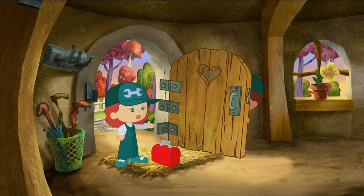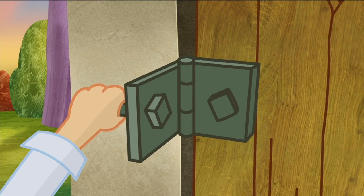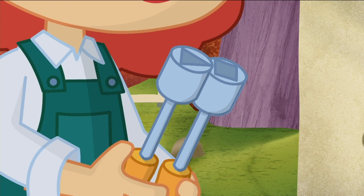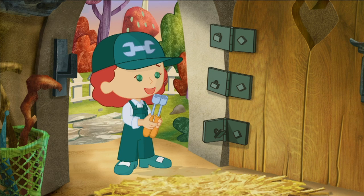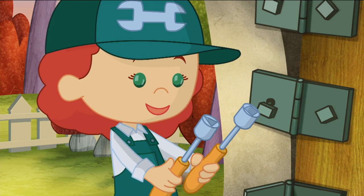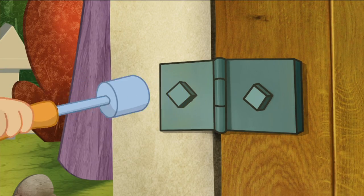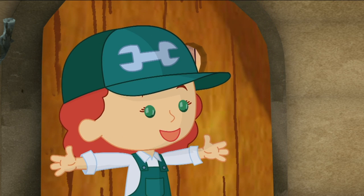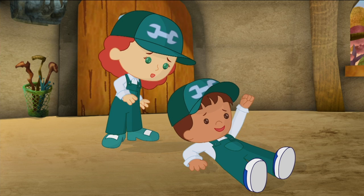I wonder why this keeps falling down. It sure is heavy. Maybe if I tighten these thingies with one of these thingies — but which one? I have to find the right tool, Jet. These thingies are square, so I'll use the square one. One, two, three. Ta-da! I did it!